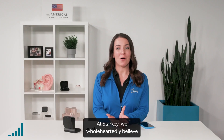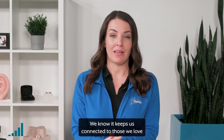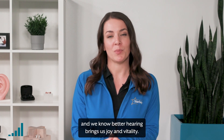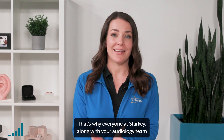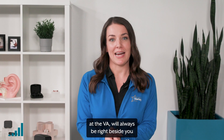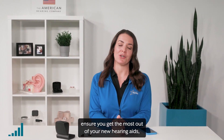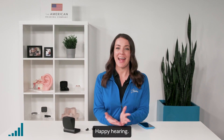At Starkey, we wholeheartedly believe in the power of better hearing. We know it keeps us connected to those we love and the world around us. We know it keeps us physically and mentally healthier, and we know better hearing brings us joy and vitality. That's why everyone at Starkey, along with your audiology team at the VA, will always be right beside you during this exciting hearing journey — to answer questions, provide helpful tips, ensure you get the most out of your new hearing aids, and help you hear better and live better. Happy Hearing!